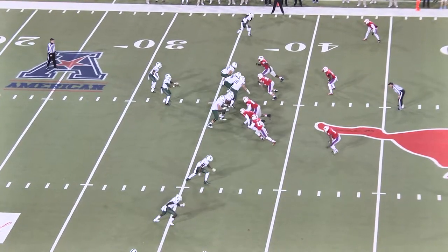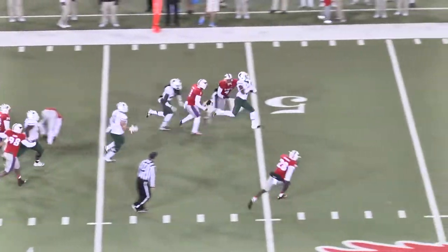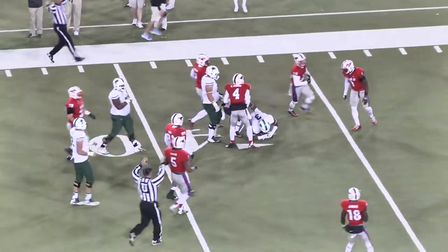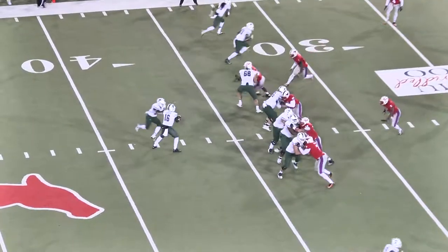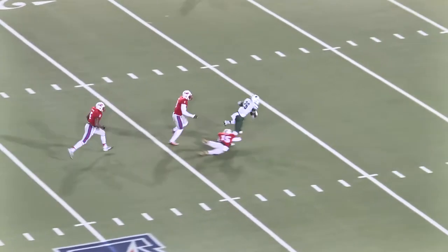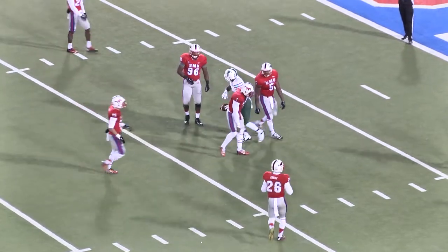Tanner Lee out with an index finger injury. Delayed handoff, this will be Beatty at the 40, Beatty at midfield — Beatty is going to be tackled at the SMU 40-yard line. Snap to Joseph, inside handoff to Dontrell, he's at the 20, makes a move at the 15, and Yanga tackles him from behind at the 10.